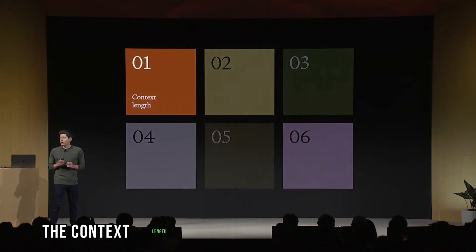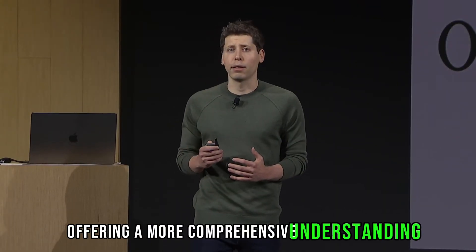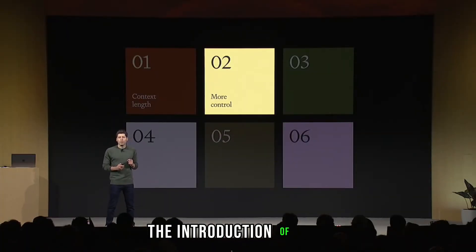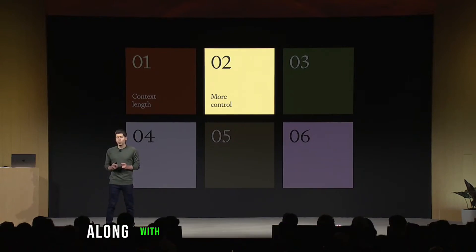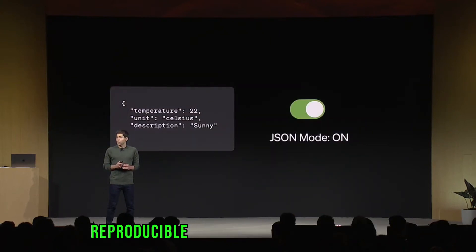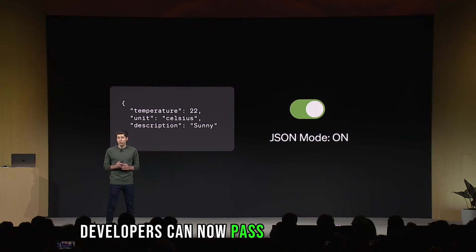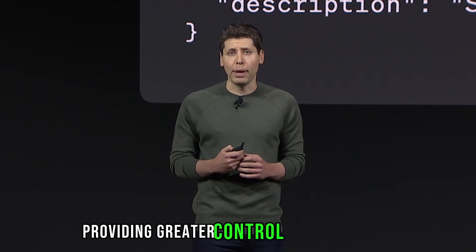The context length has been boosted to a staggering 128,000 tokens, offering a more comprehensive understanding. The introduction of JSON mode provides enhanced control and safeguards, along with improved API calling abilities. Reproducible outputs is a game-changer — developers can now pass a seed parameter for consistent model outputs, providing greater control over behavior.